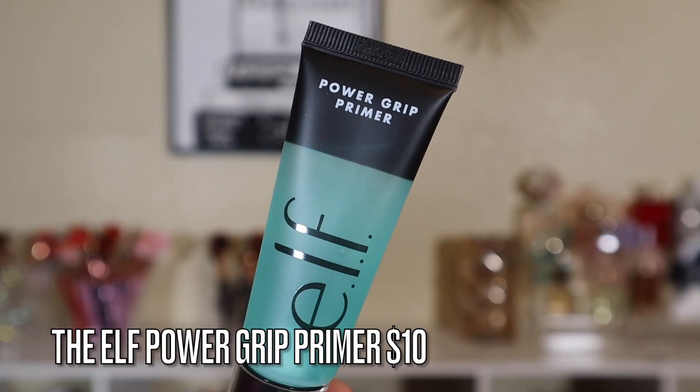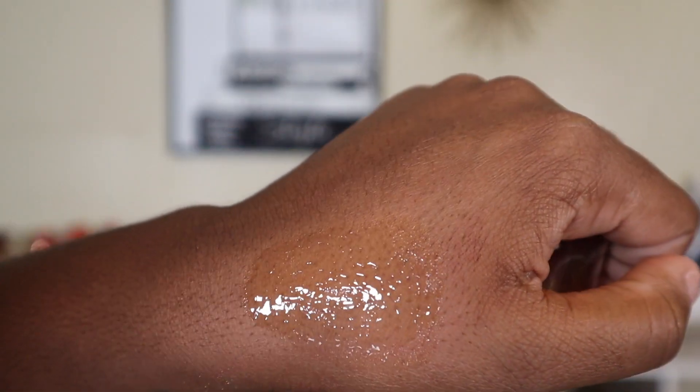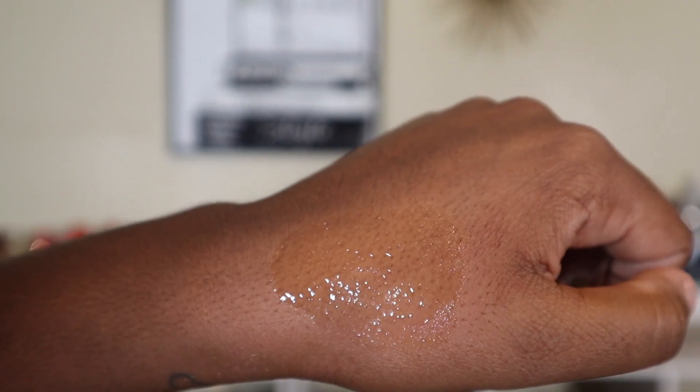The next primer is the e.l.f. Power Grip Primer. This is part of e.l.f.'s primary line — they are getting rid of the Mint Melt and the Jelly Pop Primer, so if you love those, you might really like this one. I personally think this one is different from the other two. It grips like the others, but this is a very intense grip. This is my favorite one out of all of them. The name Power Grip is real — when it says it's gonna grip, it's gonna grip. I also love how it gives longevity to my makeup.